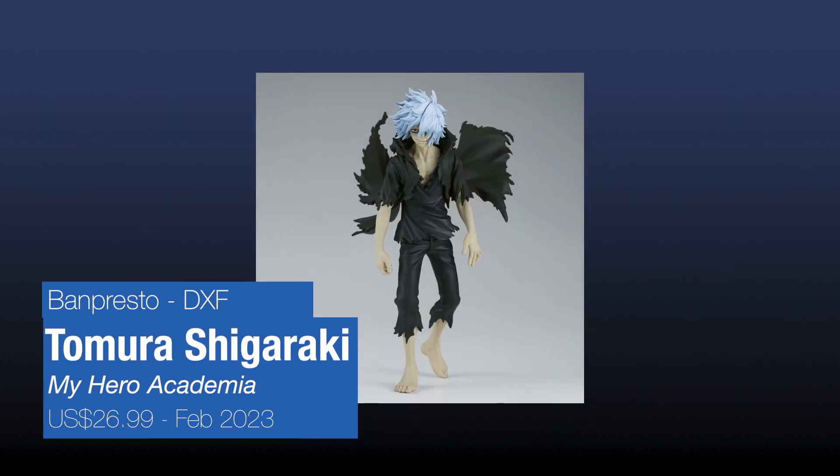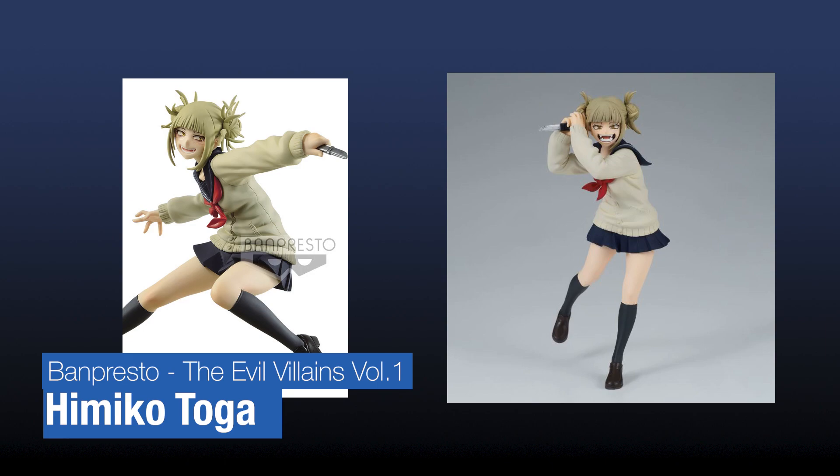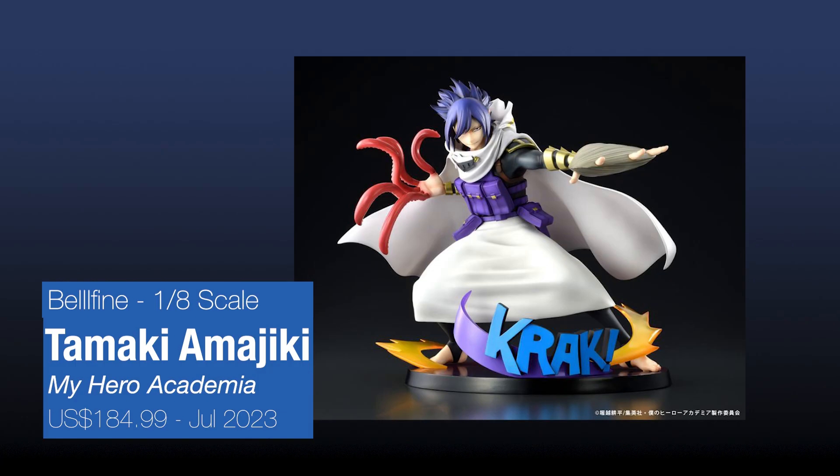We have a Tomura DXF figure - loving how he looks like he has wings behind him. We have another Tokoyami prize figure; this one is in a more standing pose, different to version 1 where he's in a more swinging pose. This is from Bellfire, a 1/9 figure costing $184.99, so a bit pricey, but the details look great and he's showing off his power as well.